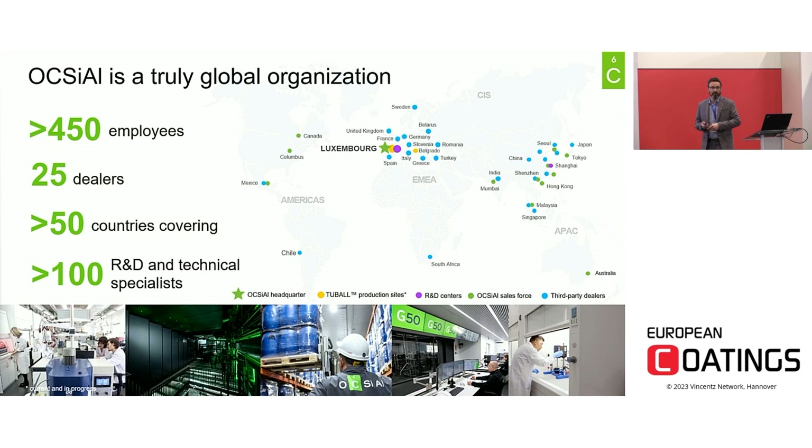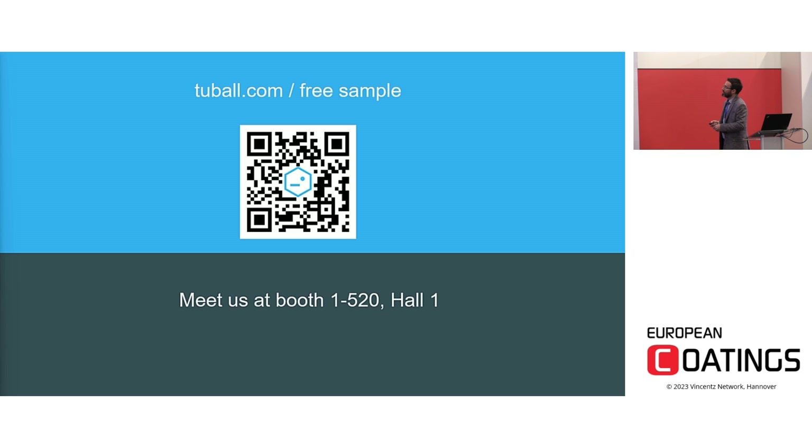Before concluding, let me say a few words about Oxial. Oxial is a global leader in the production of graphene nanotubes — powder and concentrate — with the only scalable technology that makes this material available at industrial scale. We have more than 500 employees and are present in more than 50 countries with production sites, R&D centers, technical centers, sales offices, and distributors. With a team of more than 100 people in R&D and technical departments, we can support our customers in each phase of their projects, from early R&D activities up to industrialization scale. If you want to discuss graphene nanotubes or open a project with us, we have a booth here at ECS, hall 1-520. Thank you very much for your attention.